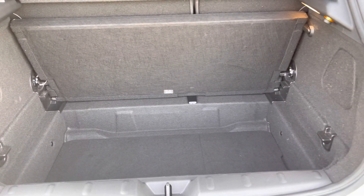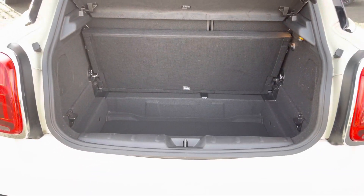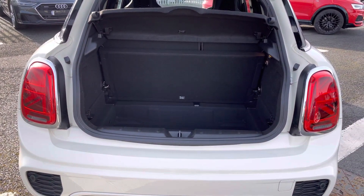It features a 278 litre capacity which has plenty of storage for any items or personal shopping you may wish to carry and does provide a nice wide entry point.